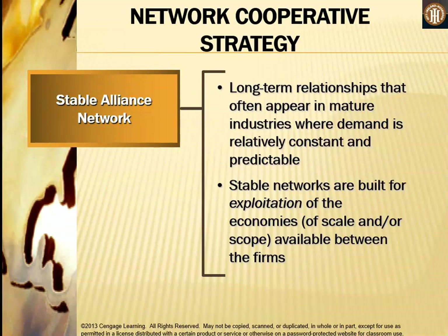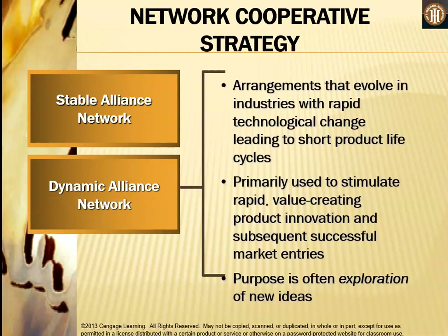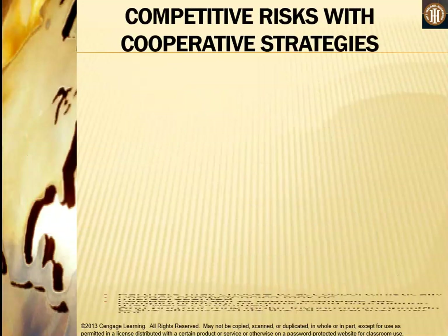A stable alliance network involves long-term relationships that often appear in mature industries where demand is relatively constant and predictable, built to exploit the economies available between the firms. A dynamic alliance network is an arrangement that evolves in industries with rapid technological change, leading to short product life cycles. It is primarily used to stimulate rapid value-creating product innovation and subsequent successful market entries, with the purpose often being the exploration of new ideas.